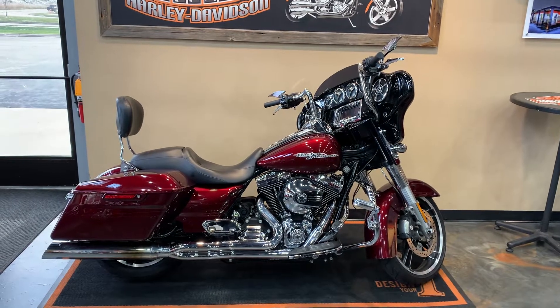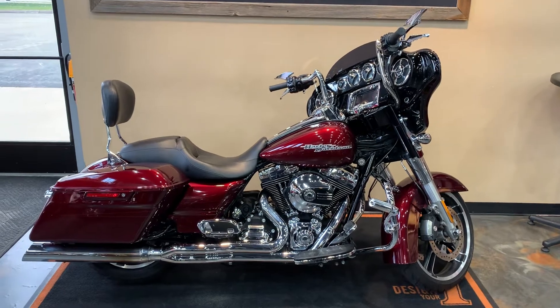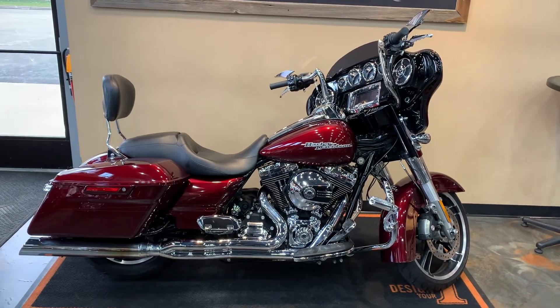What's up gang! I've got a 2014 Street Glide Special here in front of us. This one is mysterious red.